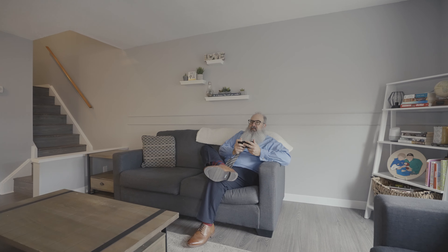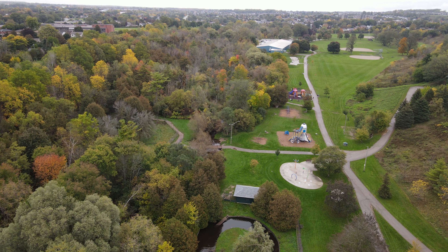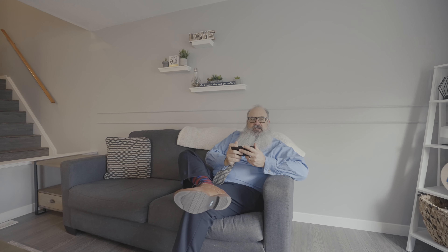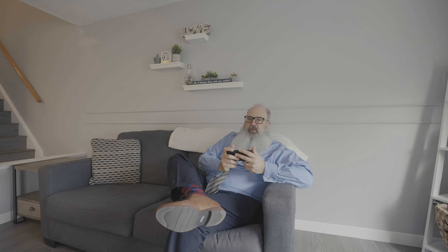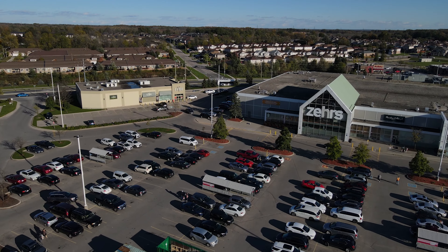According to Google Maps, 183 Ironstone Drive is just two minutes to Churchill Park, two minutes to the closest Tim Hortons, four minutes to Farm League Brewing Company, and just six minutes to the South Cambridge Shopping Centre.